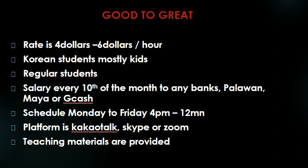Let's move on to the other ESL company. We have here Good to Great. They have $4 to $6 per hour — that is the rate. Your students here are mostly Korean kids. You have regular students here. Salary is given every 15th of the month to any banks, Palawan, Paymaya, or GCash — a once-a-month salary.